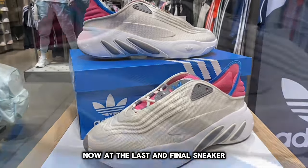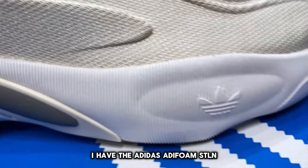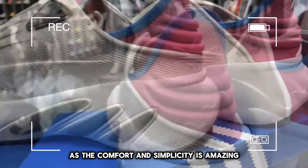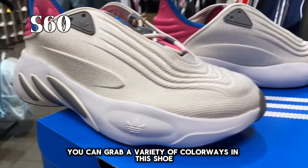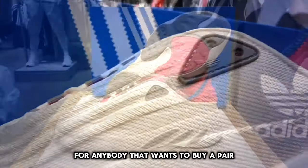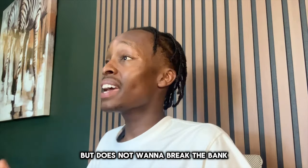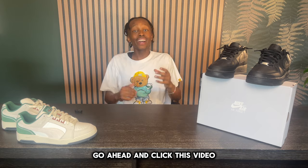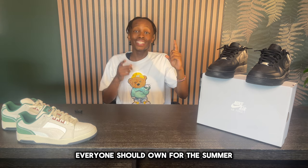At the last and final spot, I have the Adidas Adifoam STLN. This sneaker was a no-brainer, as the comfort and simplicity are amazing and it comes in at a very low price point — you can grab a variety of colorways for as low as $60. This is a great option for anybody who wants a comfortable sneaker without breaking the bank. If you want to know more about the finest, most comfortable summer sneakers, go ahead and click this video for the top 10 sneakers everyone should own for the summer.